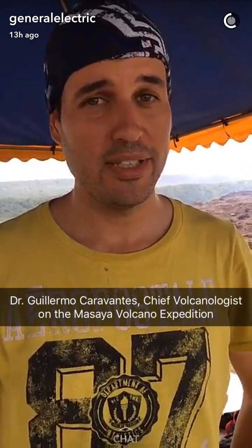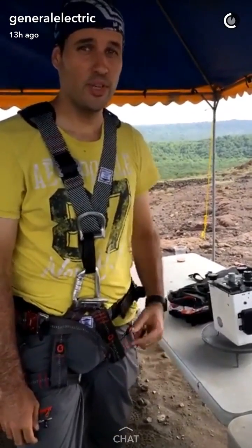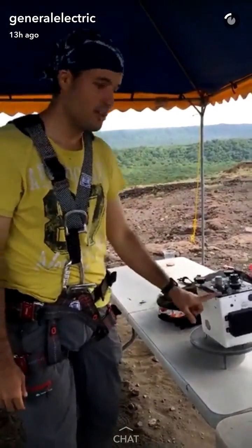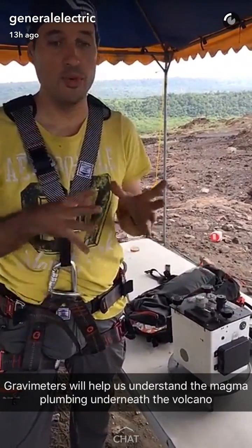Hi guys, I'm Dr. Guillermo Caravantes. I'm the volcanologist in the expedition and I'll be your host today. So I'm going down to level zero today and I'm installing this baby, the gravimeter. We are going to be using this to detect how magma moves in depth.